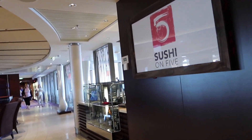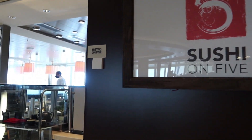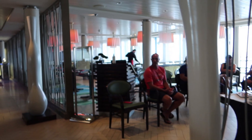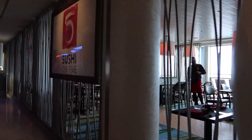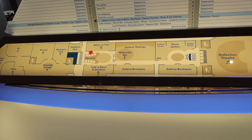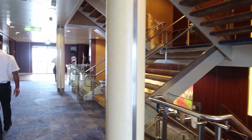Coming back around closer to where we started on this deck is Sushi on Five — the name is very appropriate. It is a specialty dining restaurant and they have wonderful sushi. Right now they're actually having a demonstration-type class. Here's a quick look at the layout of deck five, and that will wrap up deck five. Let's head to deck six.